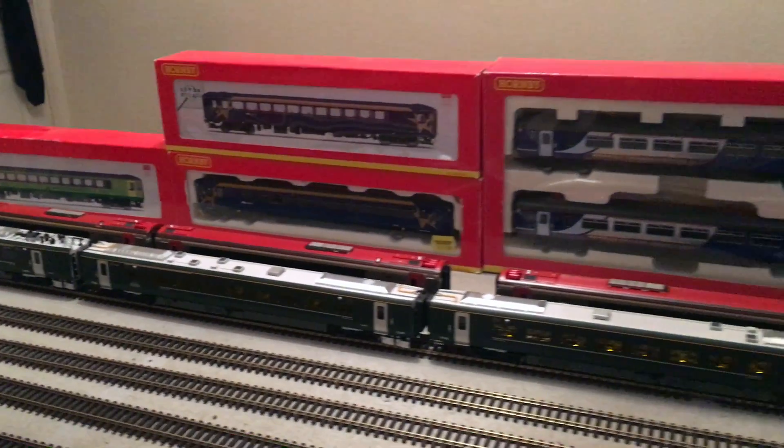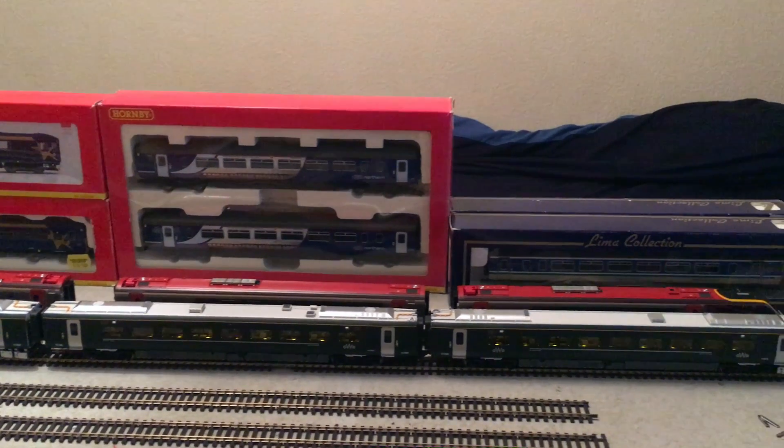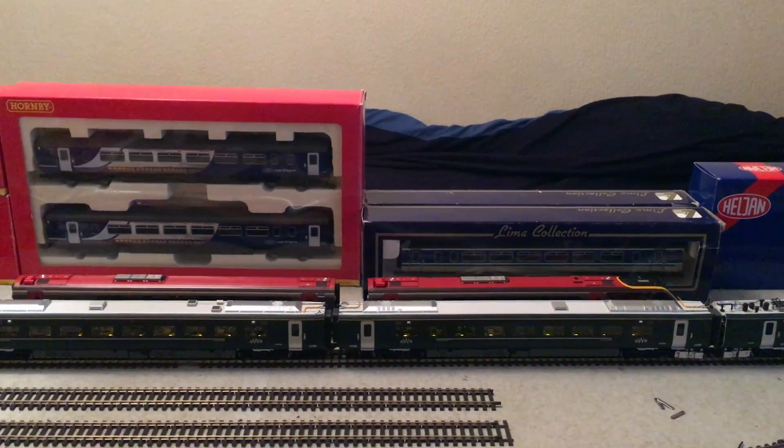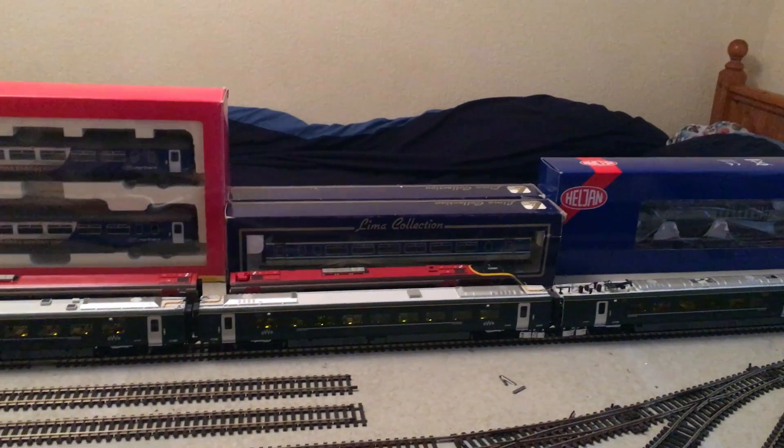So how many sound chips are in there? There's one at either end. But there's four speakers, so there's two speakers per sound chip. And are they both in the leading cars? They are, yeah.